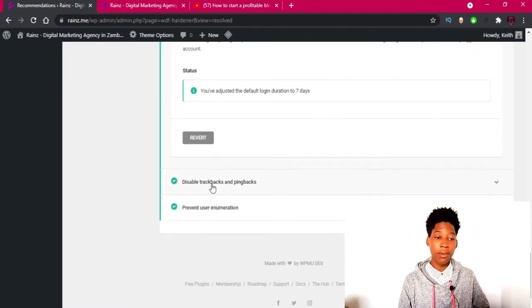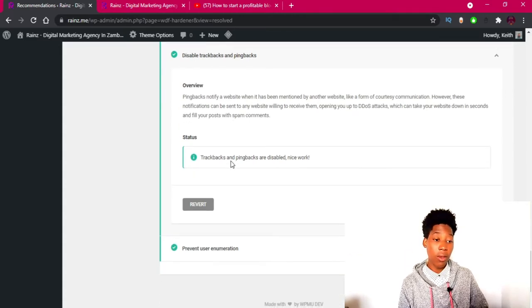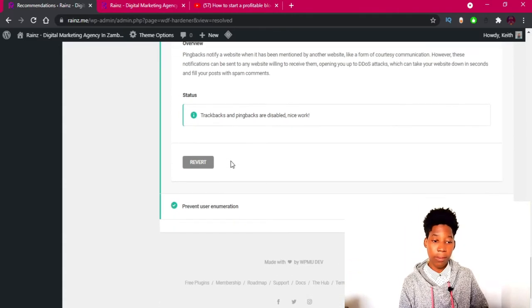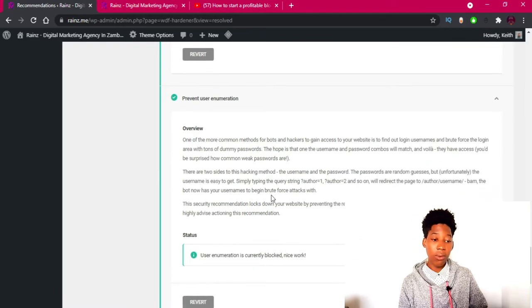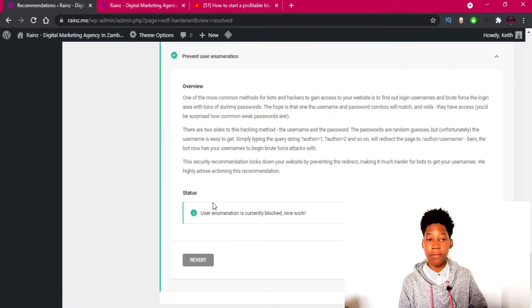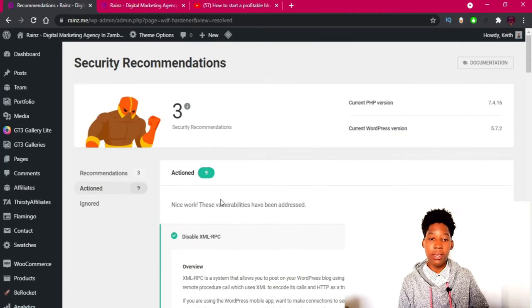Trackbacks and pingbacks are also worth disabling — you can read more about why. Prevent user enumeration — this is one of the common methods hackers use to find login usernames and brute-force them. You can read more about this. For me, the plugin has already handled that.